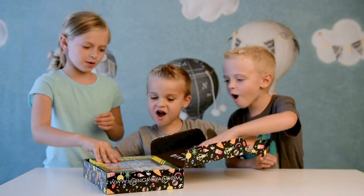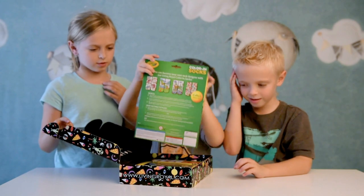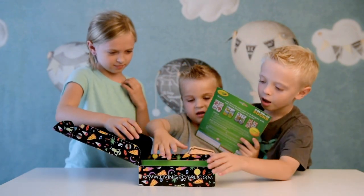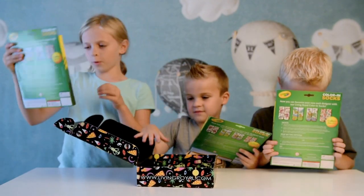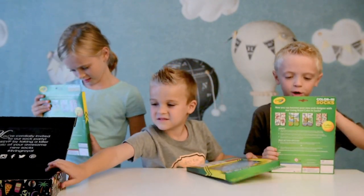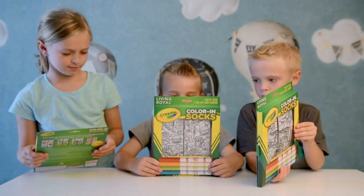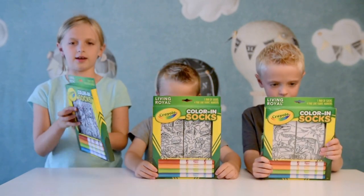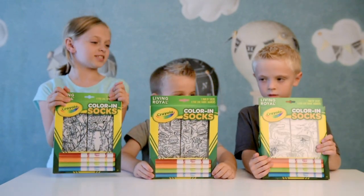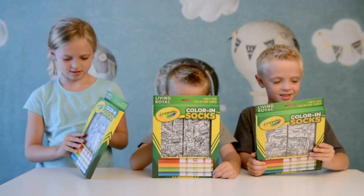Whoa! Okay, pass them out to each of us. So that's yours. That was Santa's first one. Cool! Okay, Griffin, what did you get? I got like food. I got cheetah socks. I love cheetahs. I got dinosaur socks.